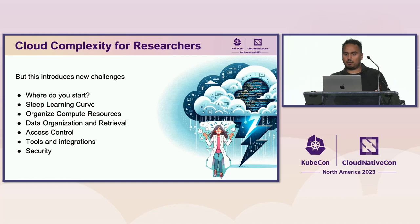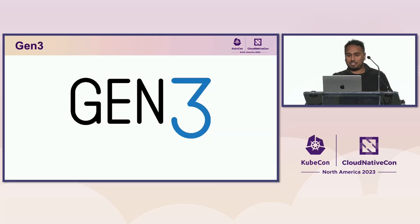But cloud can be a complex topic. If you've never worked in the cloud, where do you even start as a researcher? There's a steep learning curve. How do you arrange compute resources? How do you make your data findable? How do you do access control? How do you get your research tools into those compute resources? And most importantly, how do you do all of that securely? That is where Gen3 comes into the picture.